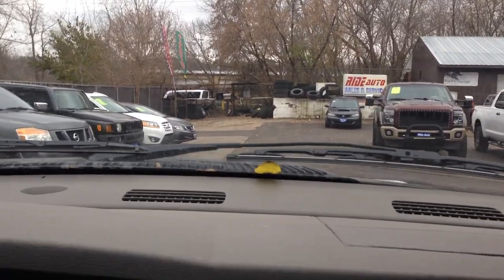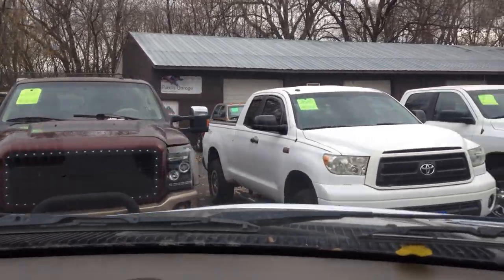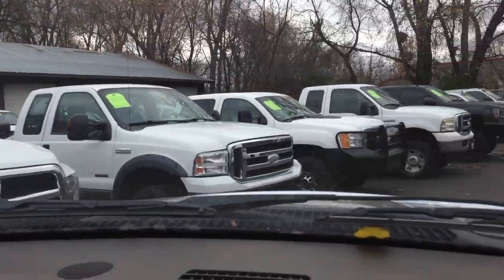Take a look at all the other vehicles that we have — Ford, Dodge, Chevy, the big three. We have them here.